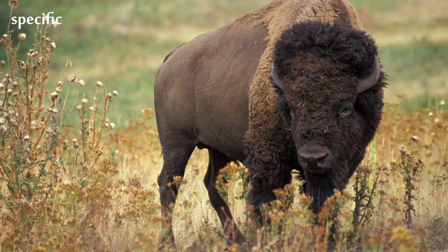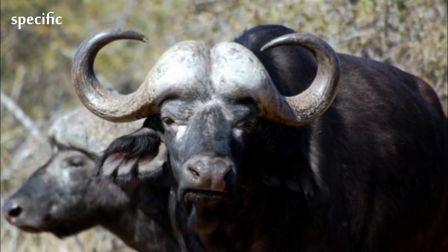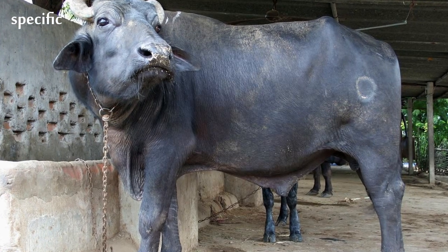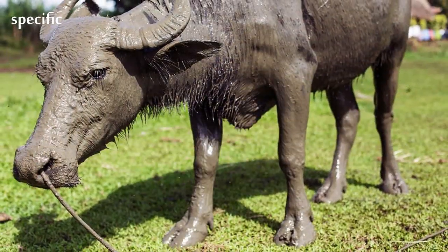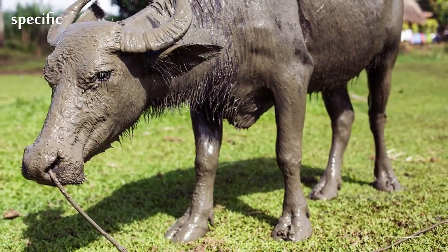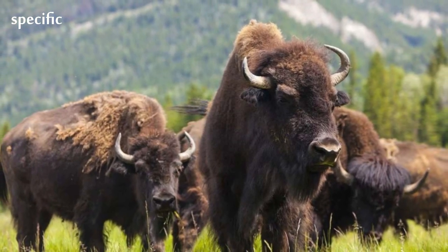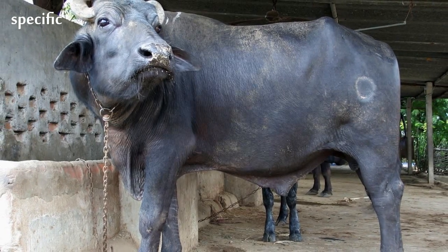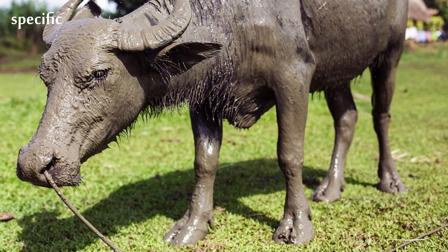Its shoulder height can range from 1.0 to 1.7 meters and its head and body length can range from 1.7 to 3.4 meters. Compared with other large bovines, it has a long but stocky body and short but thick-set legs, resulting in a relatively short standing height. The tail can range from 70 to 110 centimeters long. Savannah-type buffaloes weigh 500 to 1,000 kilograms, with males normally larger than females, reaching the upper weight range.